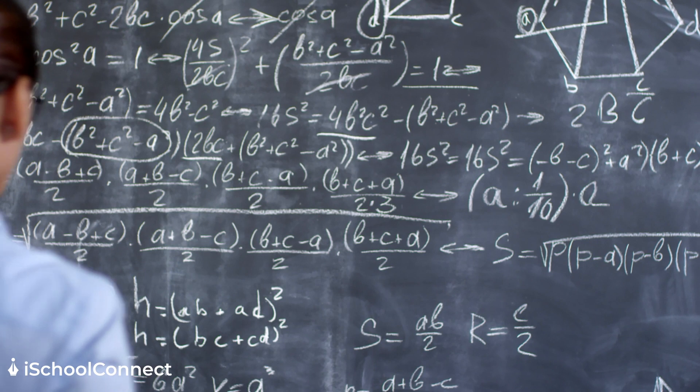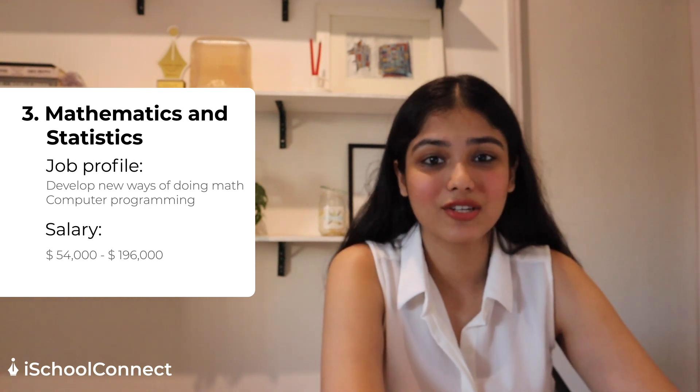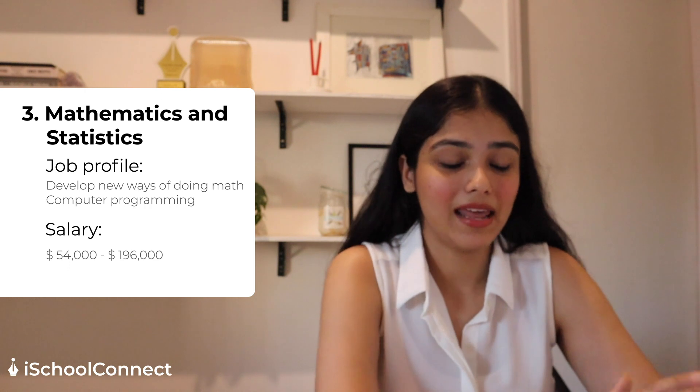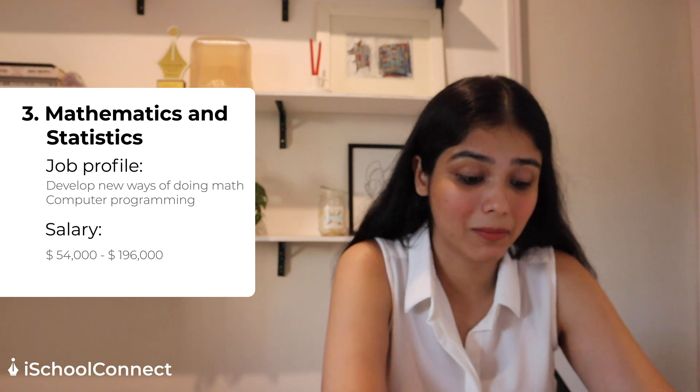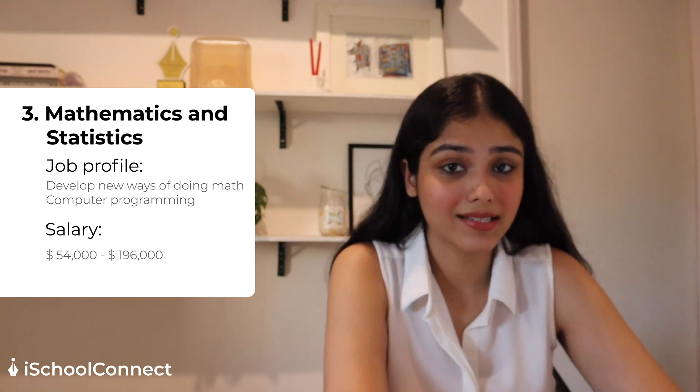The next course is mathematics and statistics. It might sound boring and not the most exciting career, but if you are a student who is proficient in maths, calculations, and analyzing numbers, then this is definitely a course you should consider. The average salary for someone pursuing a career in mathematics and statistics is anywhere between $54,000 to $196,000.